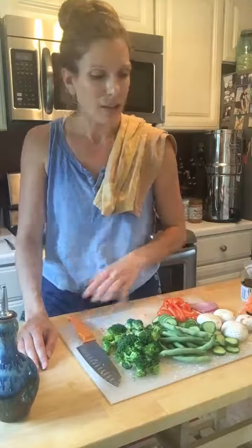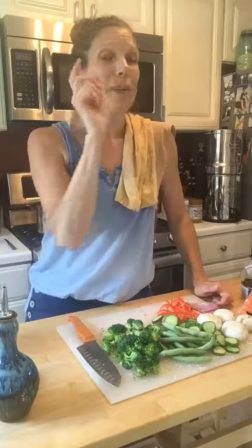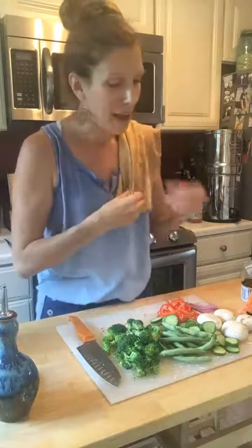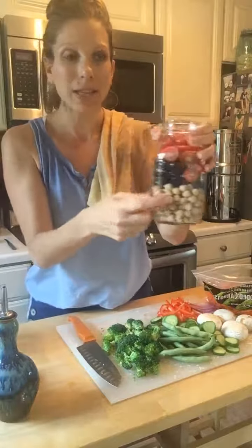Cruciferous vegetables are one of our blue ribbon foods for skin health. I also have green beans from my mom's garden, cucumber sliced into nice bite-sized pieces, a red pepper — I picked those up at the store — red onion sliced very thinly because I don't like a huge bite of red onion, some mushrooms, carrots, and then in this jar I have a little Greek combination with garbanzo beans and olives.